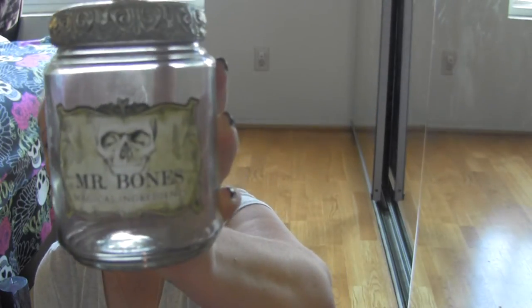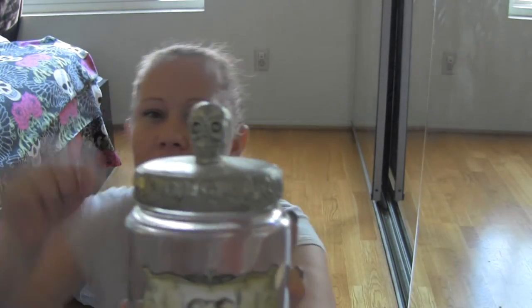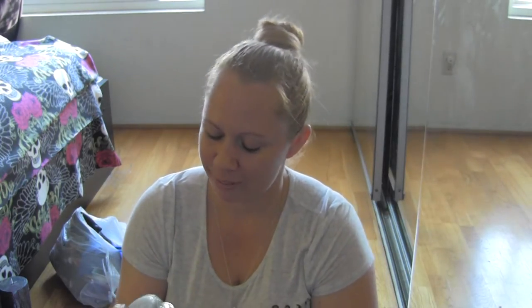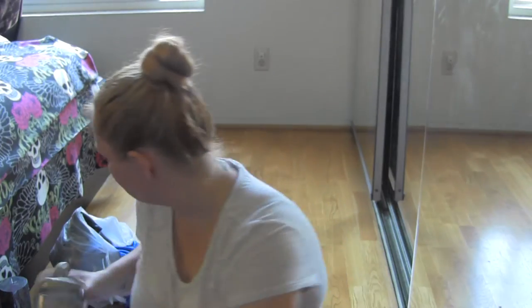Also from Michael's I found this really cute jar - 'Mr. Bone's Magical Ingredients.' On top it has a cute little skull and the lid just pops right off. I thought it would be cute for herbs, or maybe some bones I'll put in there later. This was a little expensive - the price is $14.99, but I thought it was too cute.